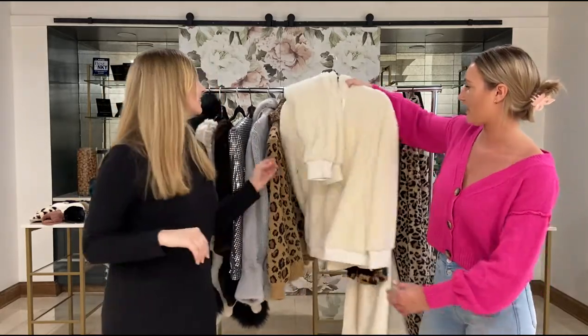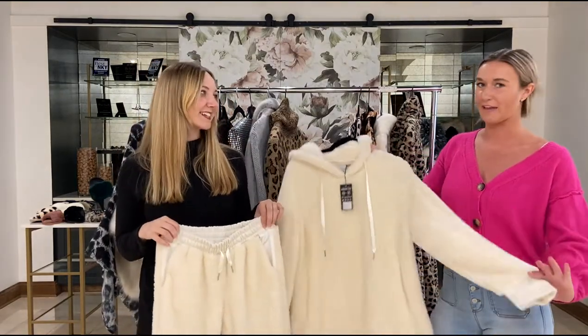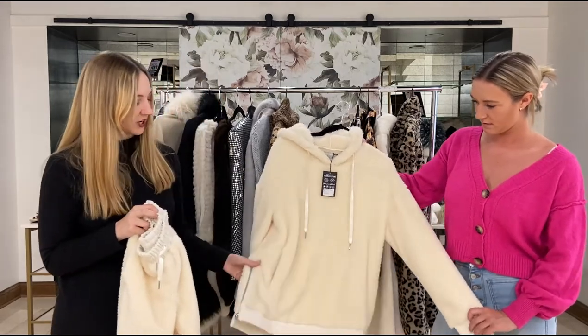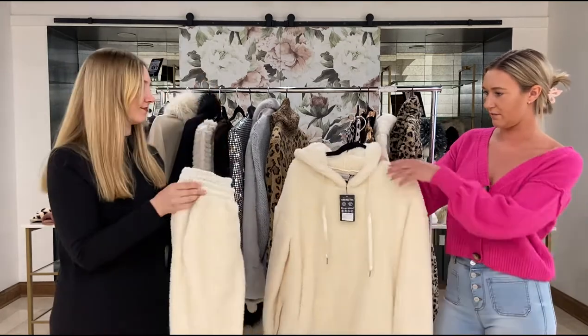Next up we have our cozy lounge set which is just so soft — I can just see you laying on the couch watching TV with this on. It has a really fun detail with the zipper on the side and it also comes with matching pants that have pockets as well.